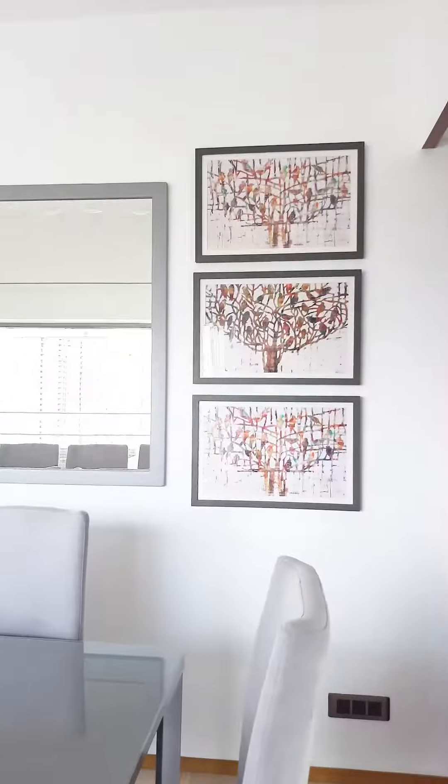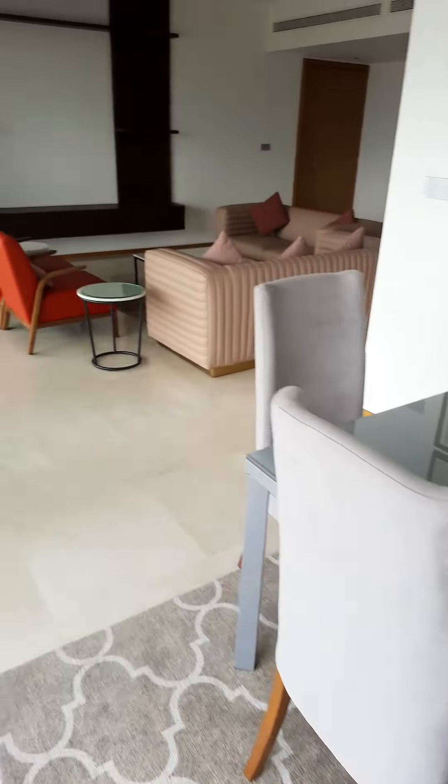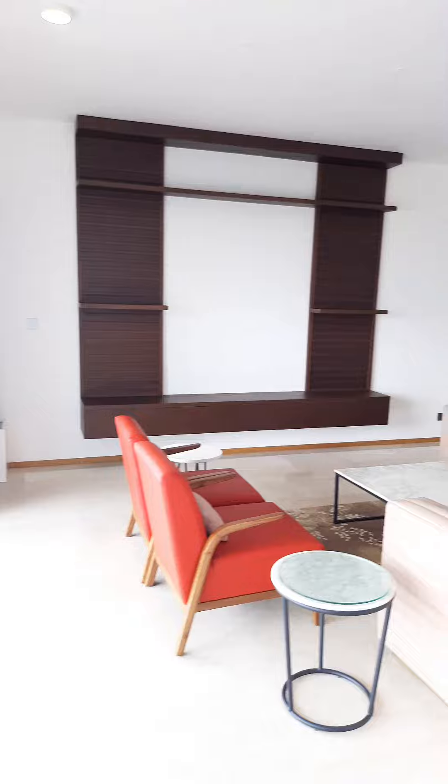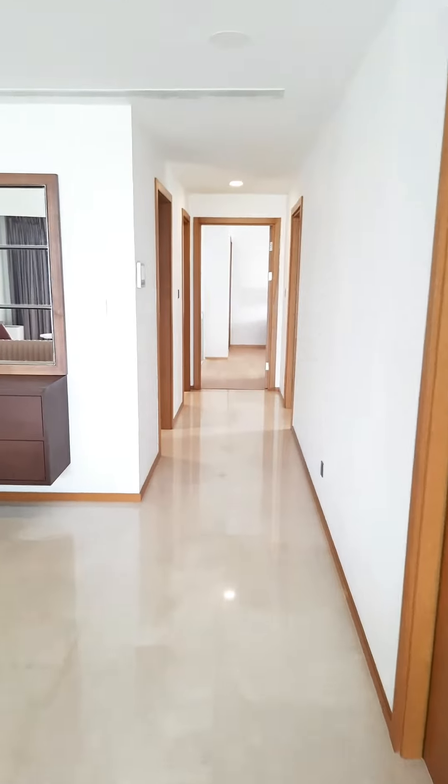This is a furnished apartment. We have a fully tiled living and dining space, the bedrooms have wooden flooring, there is a provision for the television, and it's centrally air conditioned. We have a lot of space and we have different designs.